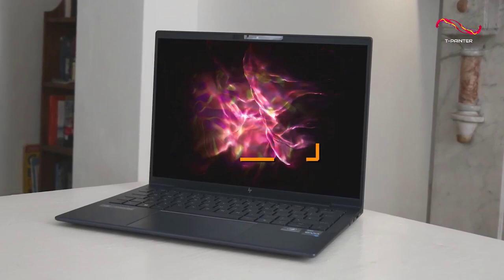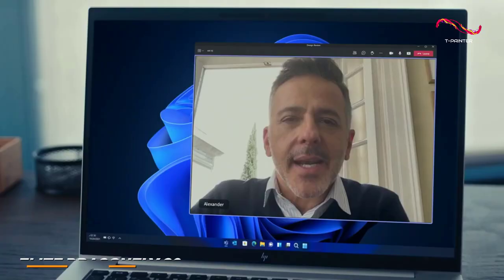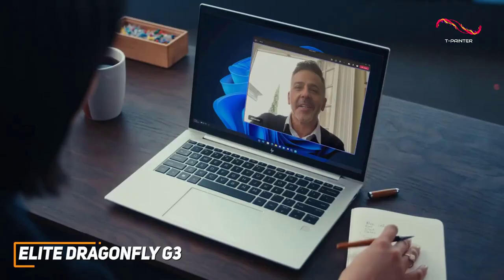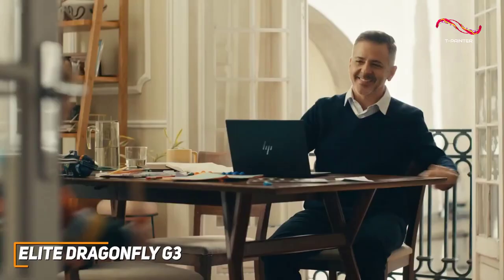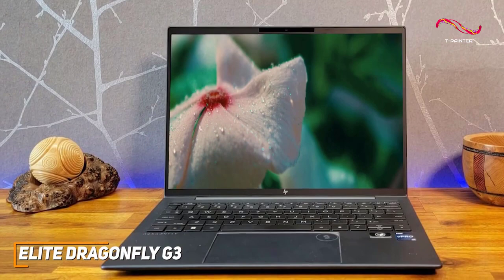The HP Elite Dragonfly G3 is an excellent enterprise-level laptop that offers impressive battery life and enough power to handle almost any demanding office task. HP is known for making quality computers, and their Elite Dragonfly G3 is a high-end model that caters to professionals. It features a slim and durable design, all-day battery life, and powerful components to help you stay productive.